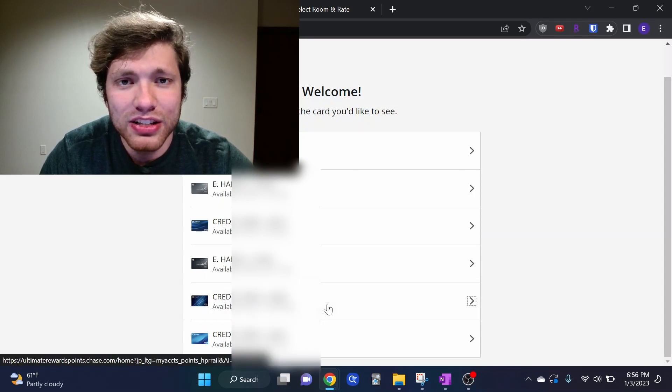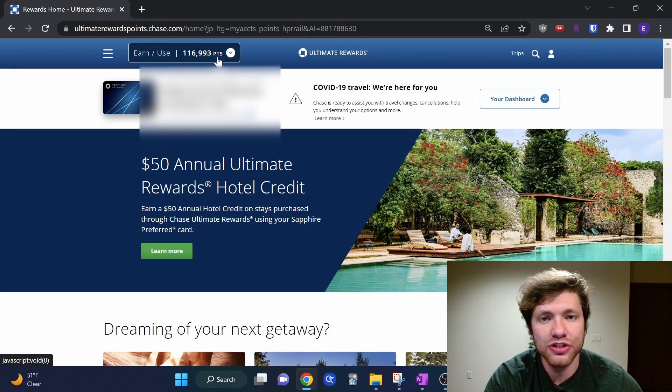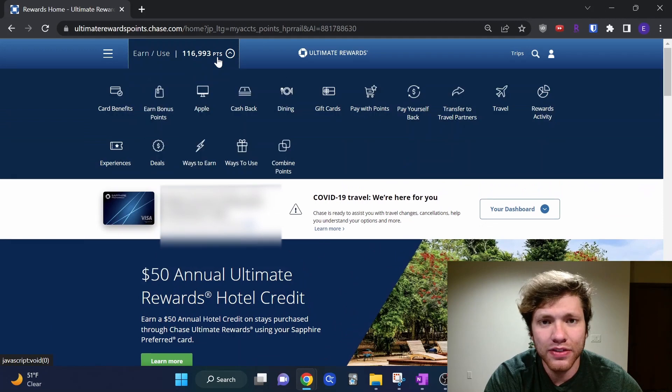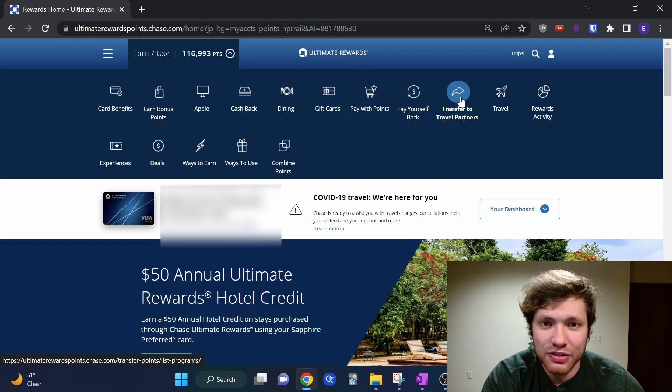I'm going to select the Chase Sapphire Preferred. Once on that screen, press Earn/Use in the top right corner to pull up a drop-down menu. In this drop-down menu, there are two things to highlight: first, Transfer to Travel Partners, which is what we'll use to transfer out to Hyatt; and second, Combine Points. If your points are spread across multiple cards, press Combine Points to transfer them to the card that can transfer out to travel partners. Then click Transfer to Travel Partners.